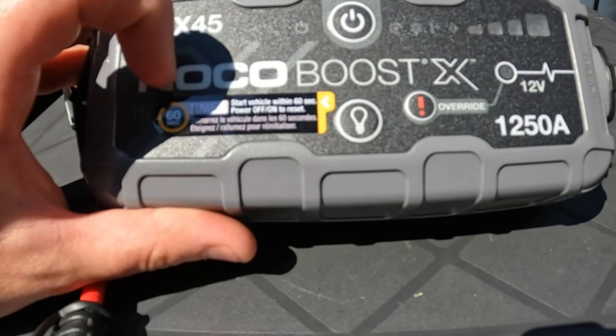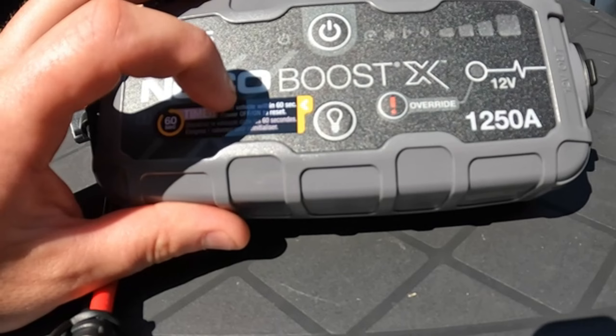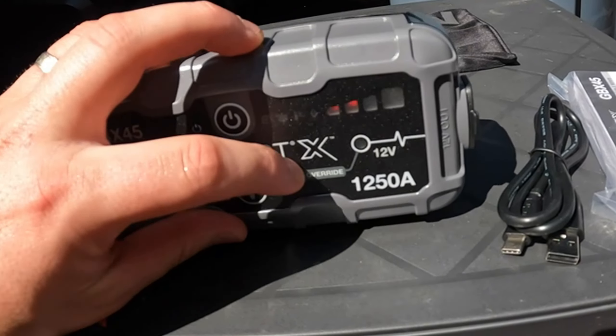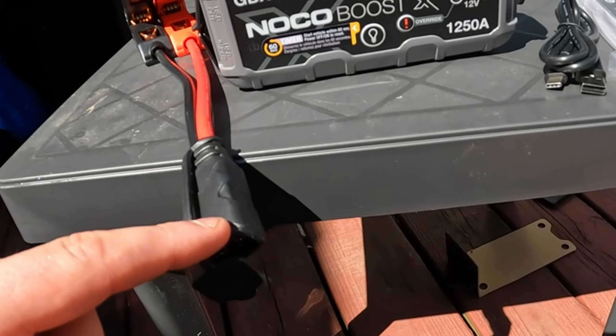Versatility is key, and BoostX delivers. This lithium jump-starter handles all vehicle types, from cars and motorcycles to trucks, ATVs, boats, RVs, and more, supporting up to 6.5-liter gasoline and 4.0-liter diesel engines.